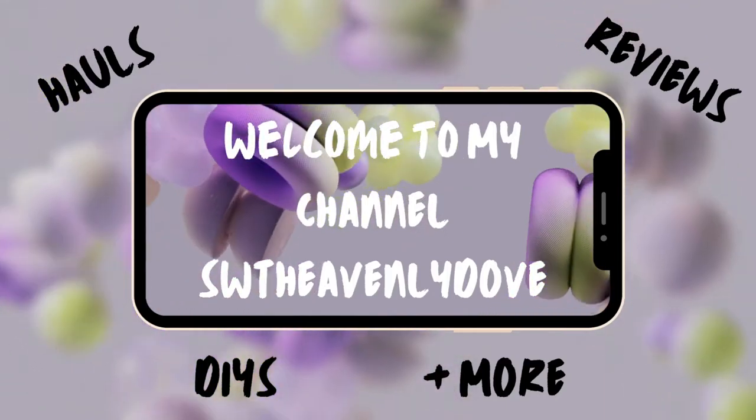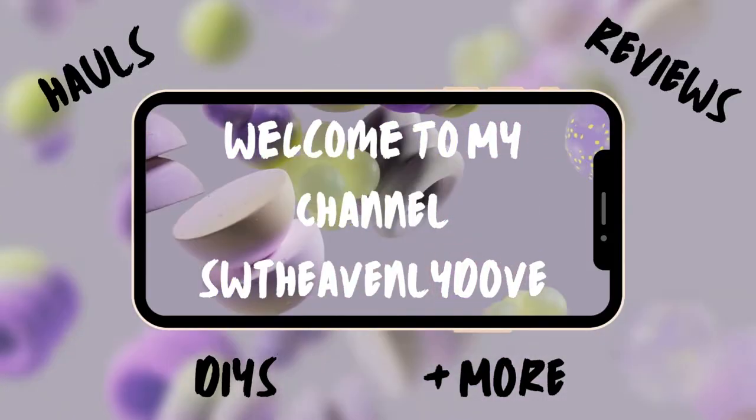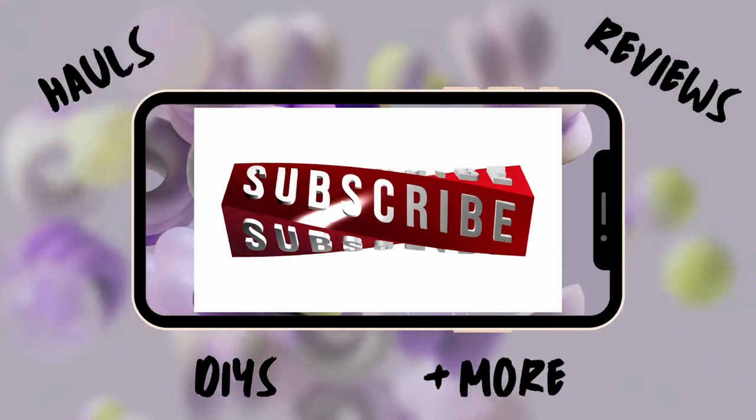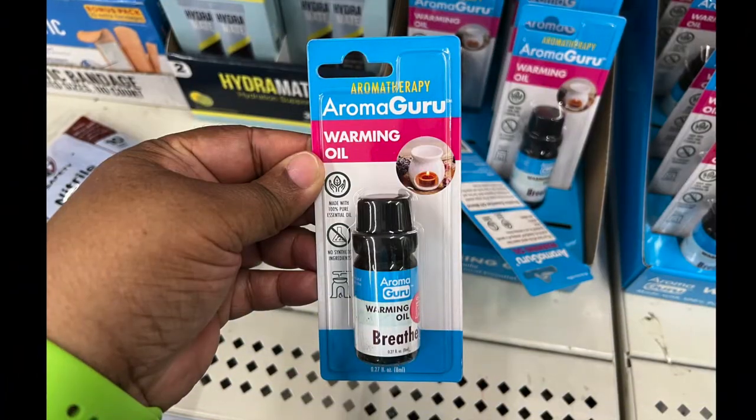Hello and welcome new and old subscribers. If you are a visitor, subscribe now. If this is your first time, I'm thrilled that you're here. Let's get this Dollar Tree haul started!